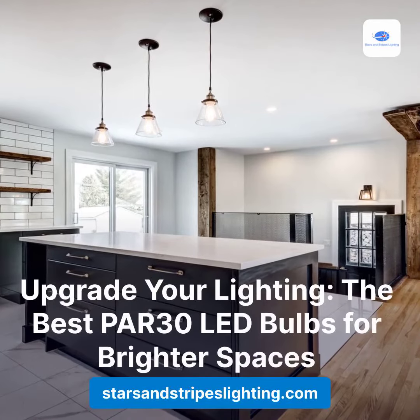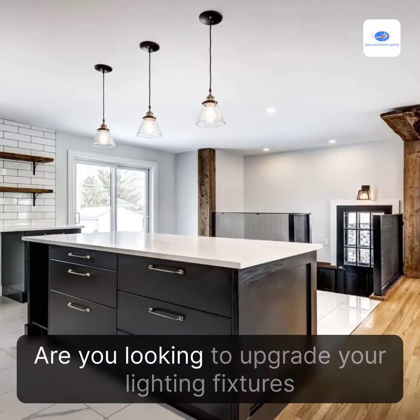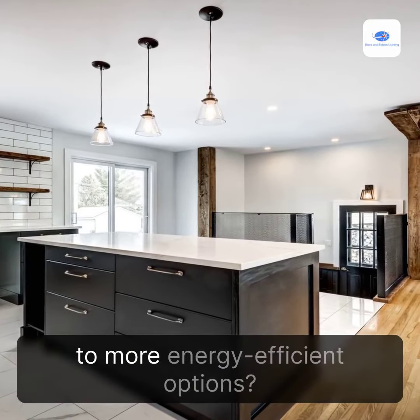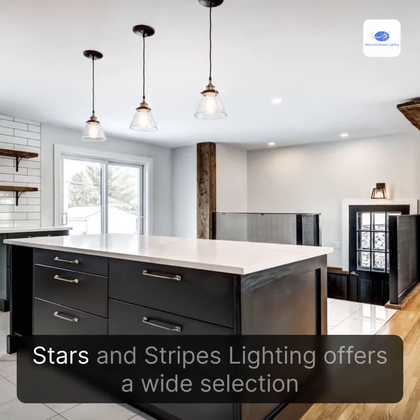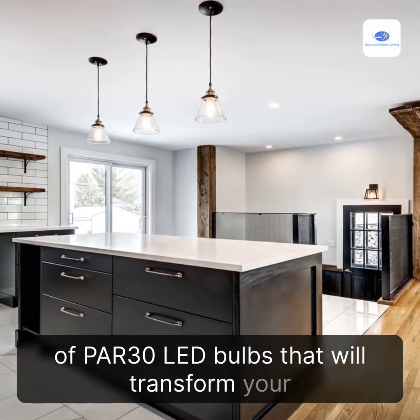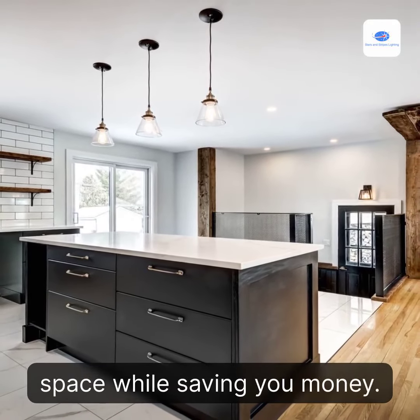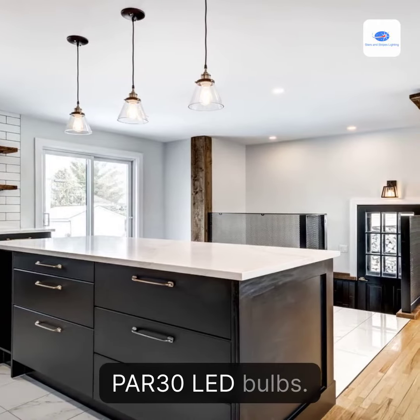Upgrade your lighting — the best PAR-30 LED bulbs for brighter spaces. Are you looking to upgrade your lighting fixtures to more energy-efficient options? Look no further. Stars and Stripes Lighting offers a wide selection of PAR-30 LED bulbs that will transform your space while saving you money. Let's dive into some commonly asked questions about PAR-30 LED bulbs.